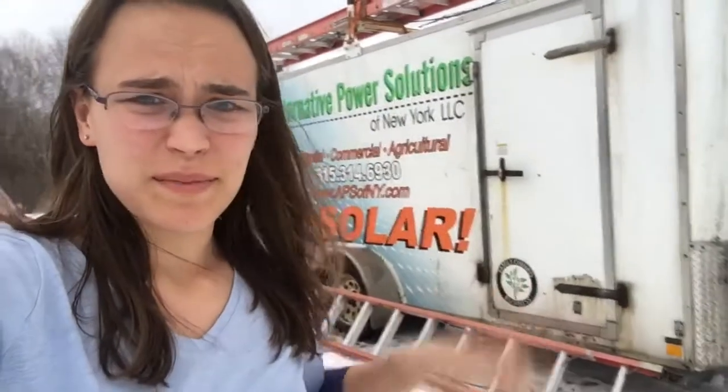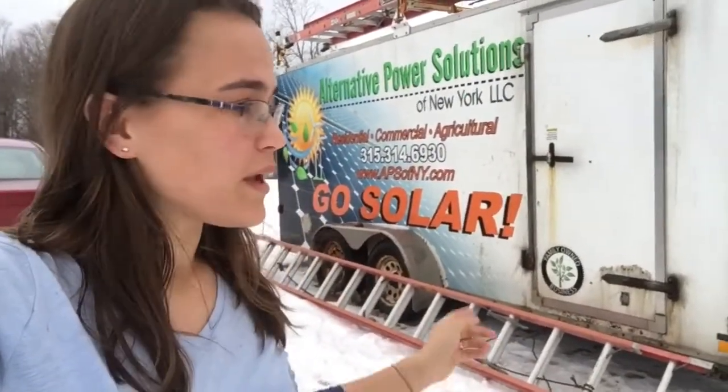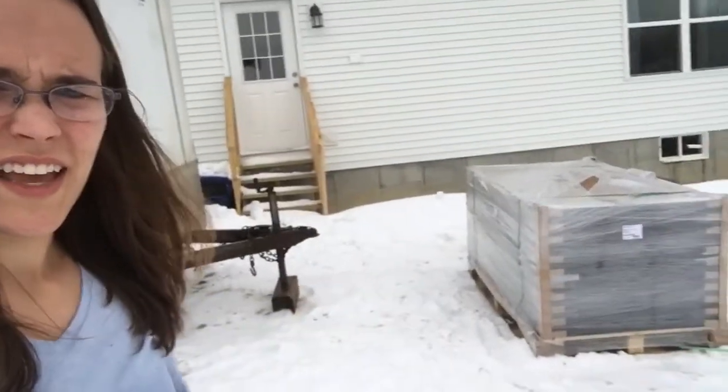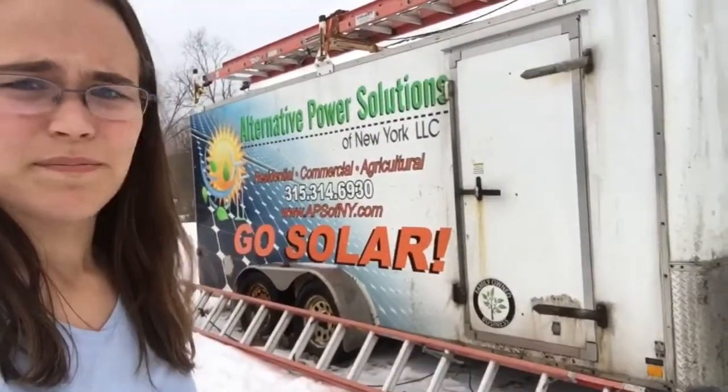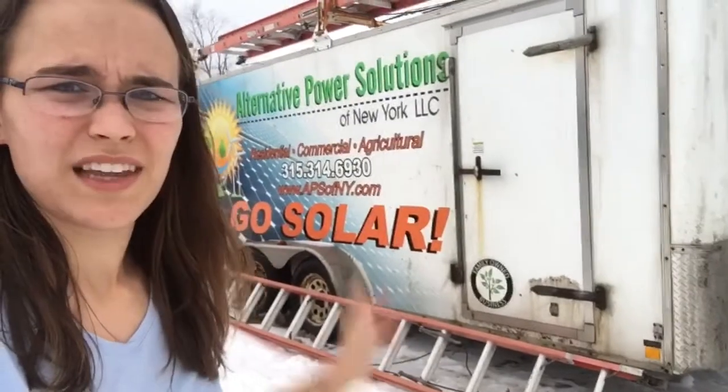Hey y'all, welcome back to Poplar Creek Farm. I'm gonna make this outside part kind of quick because it is raining, but I wanted to let everybody know we are getting our solar panels today — getting them installed this week. They started today. Here are our actual panels going up on our roof. They couldn't finish today or even get the panels up because it was snowing quite a bit and blowing, but they showed up and they're amazing.